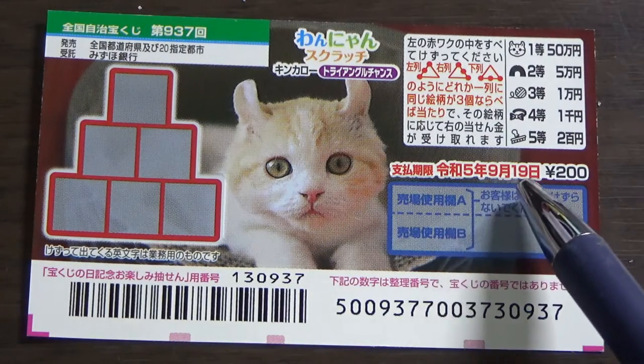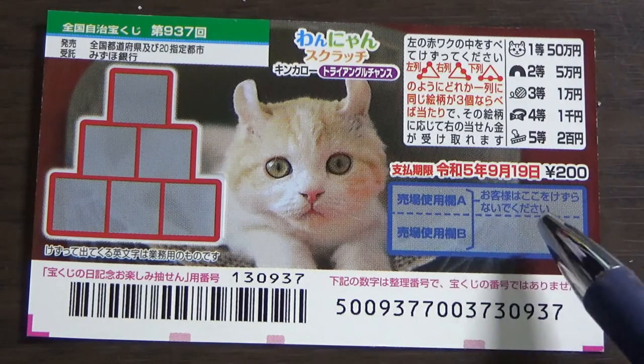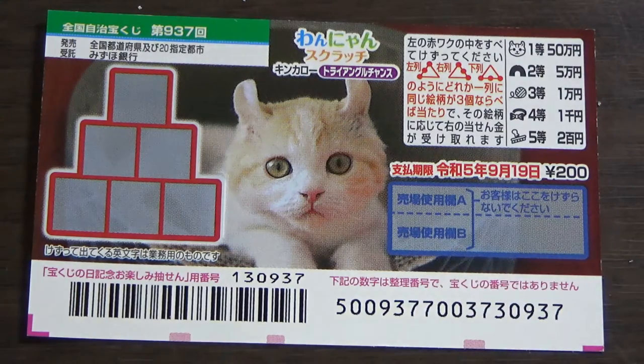You have until September 19th, Reiwa 5 — that is 2023 — to claim your prize. Don't scratch this area here. Cute cat!